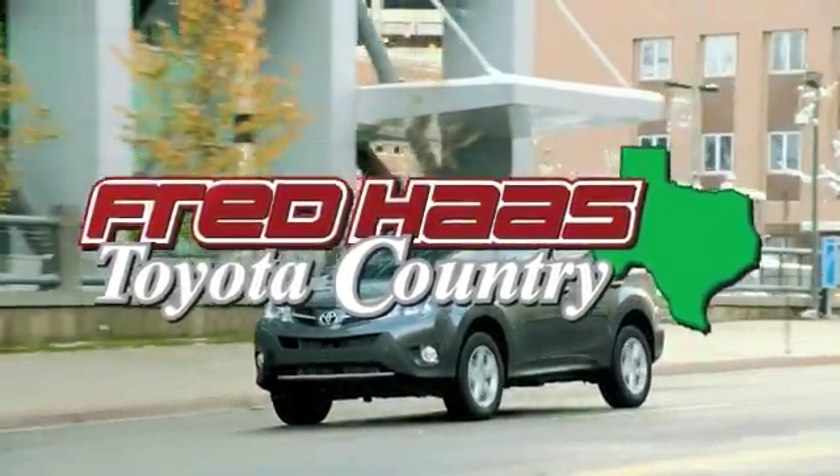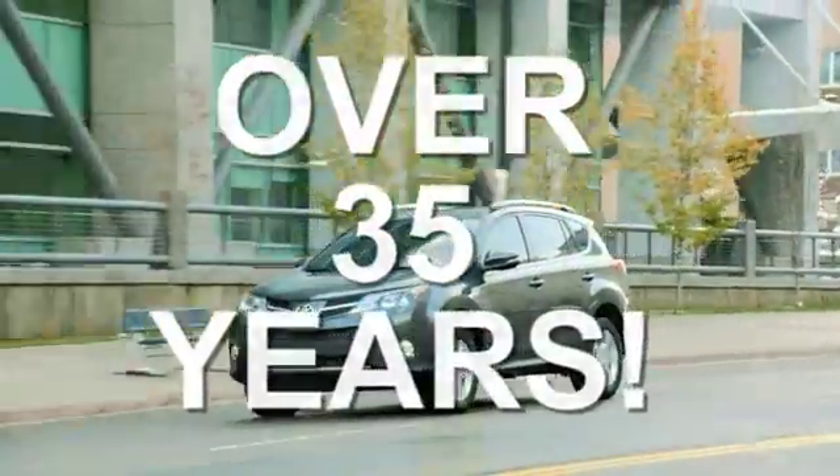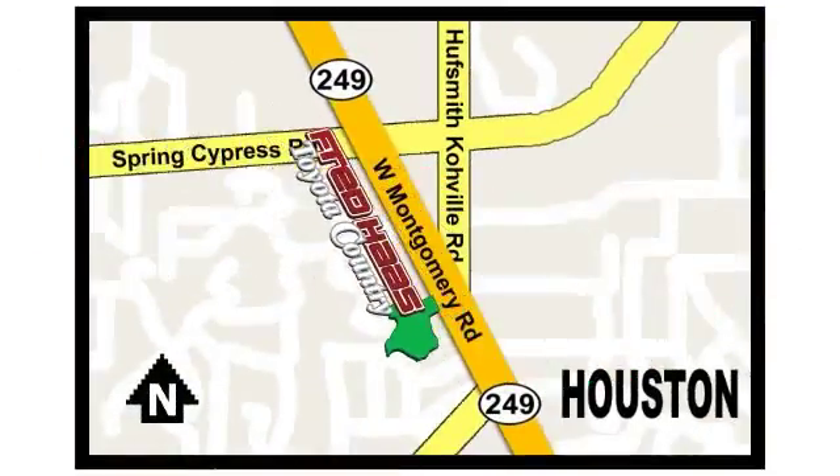Fred Haas, proudly serving our community for more than 35 years. Fred Haas Toyota Country, Highway 249 in Spring Cypress, just two miles north of Willowbrook Mall.